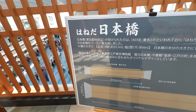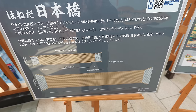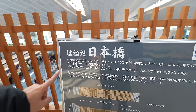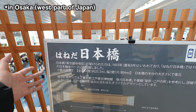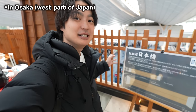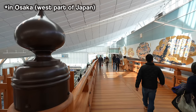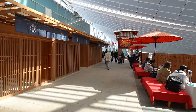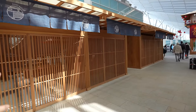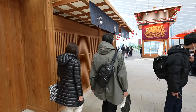Nihonbashi is one of the most popular and famous bridges in Japan, located next to Tokyo Station. Compared to the real one, this one is a little smaller. There's also a famous station in Osaka with the same Chinese characters but a different reading — Nipponbashi, next to Namba Station. Since I was born and raised in Osaka, whenever I see these characters I read it as Nipponbashi — still confusing! But Nihonbashi, Nipponbashi — it's like potato and potato, so who cares?